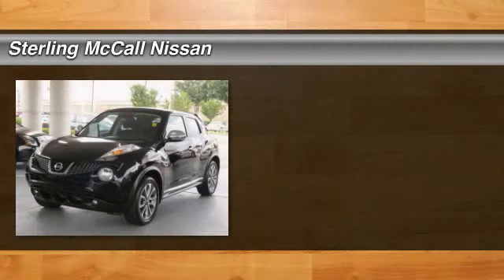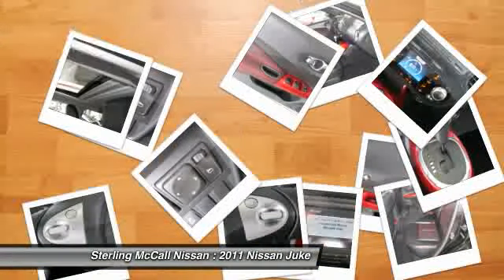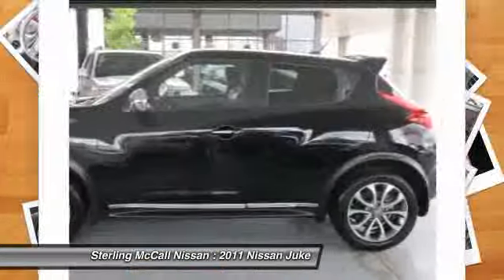The 2011 Juke. The Juke is an adaptable and intelligent ride where all-wheel drive agility and handling meet turbocharged performance. This unique, sporty, compact crossover fits your personal style perfectly.